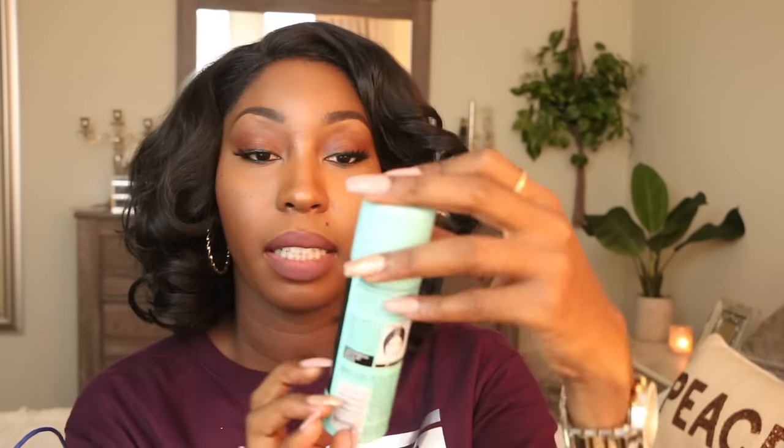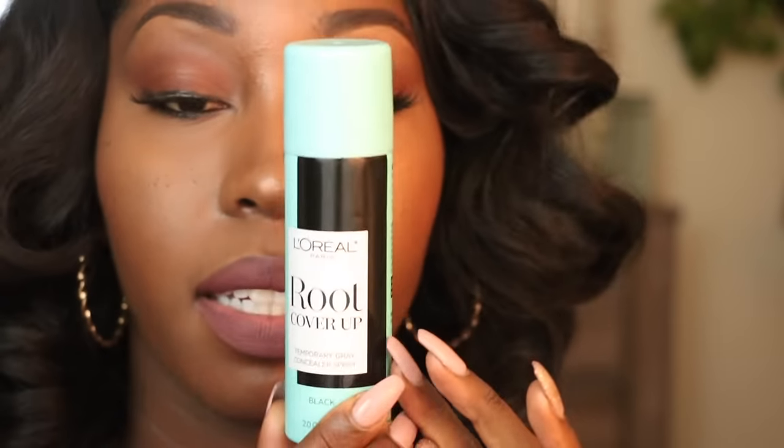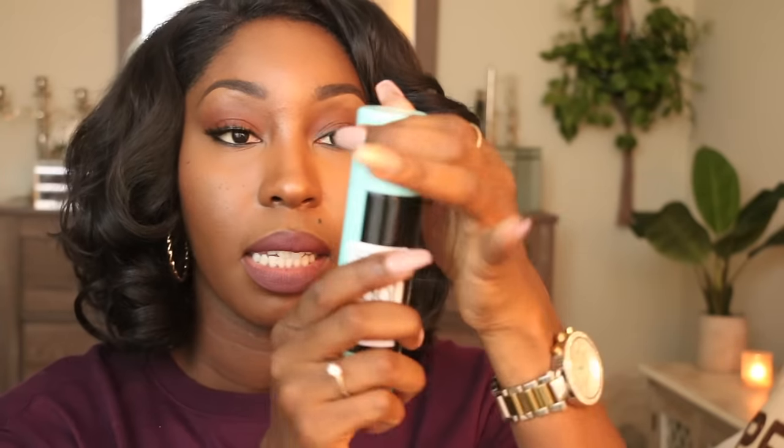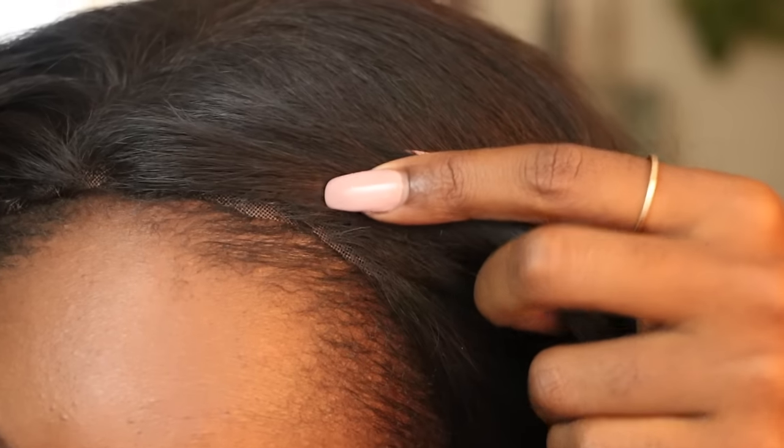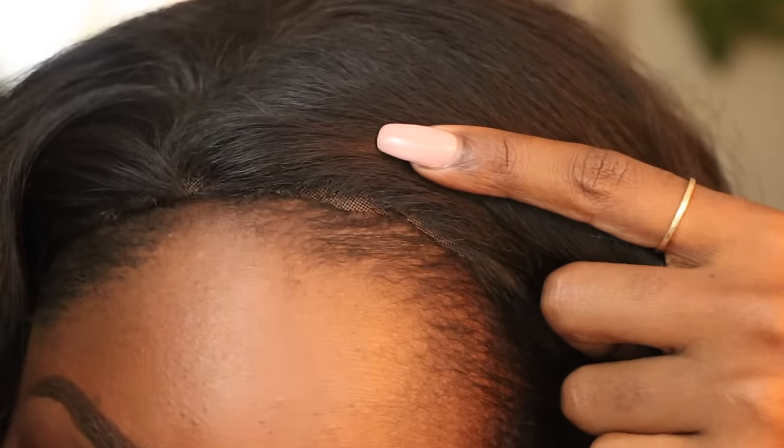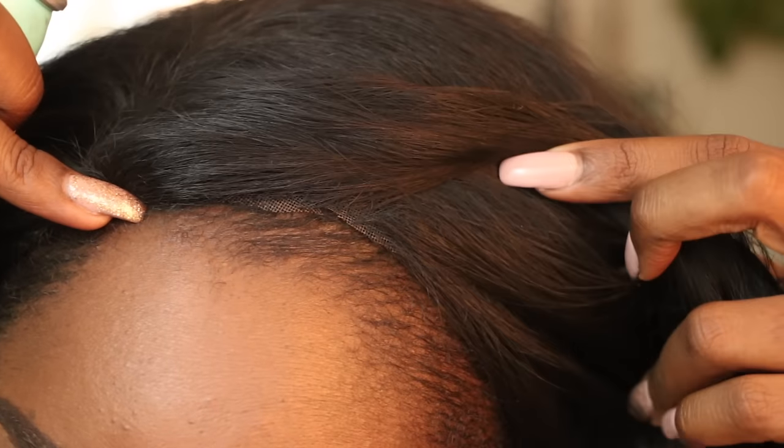Next is L'Oreal's Roots Cover Up temporary gray concealer spray in black, which I got from Sally Beauty. It's a spray top used to cover gray roots, but I use it for my wigs. With lace front wigs, the lace can look white at the front, so I spray it black so it blends better. I also flip wigs inside out and spray the part to darken it. This has been a serious lifesaver for my wigs and it's definitely something I will repurchase.